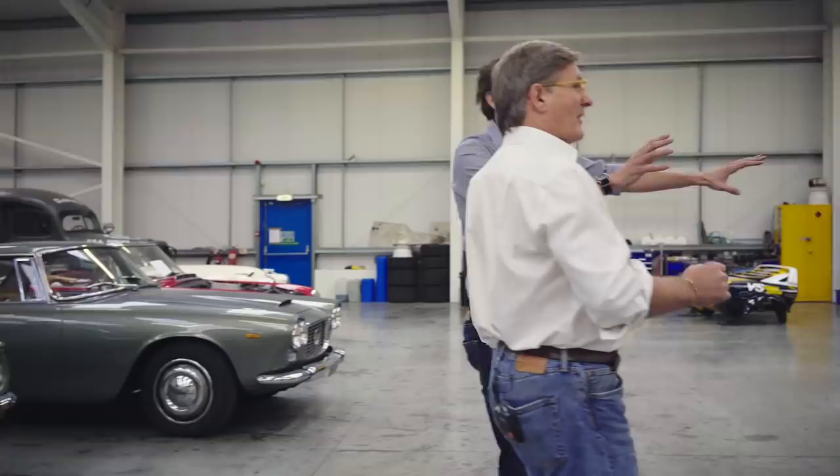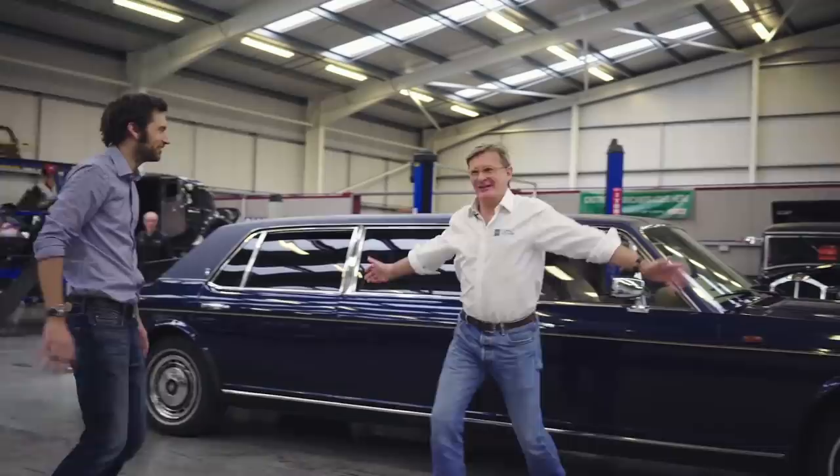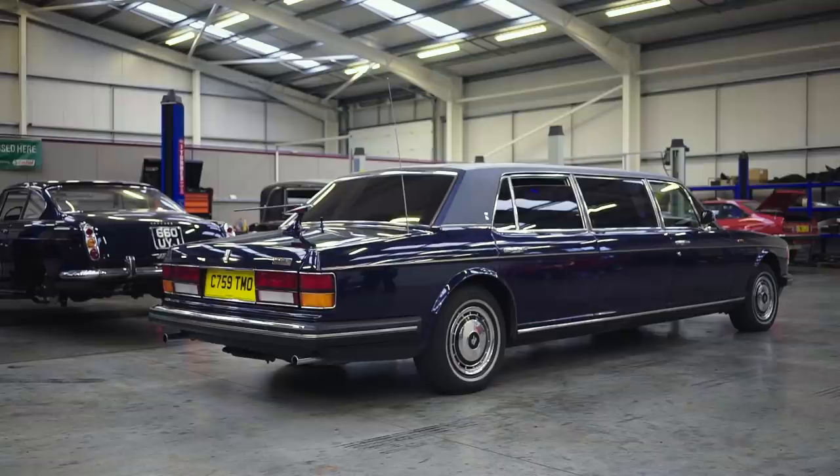We'll mention this one very briefly because you can't really ignore it. We have a good local client we've done a few cars for. He bought this as his party car, and he's decided he's through partying with it, so it's going off to auction. We've just maintained and stored it for him for about the last four years.